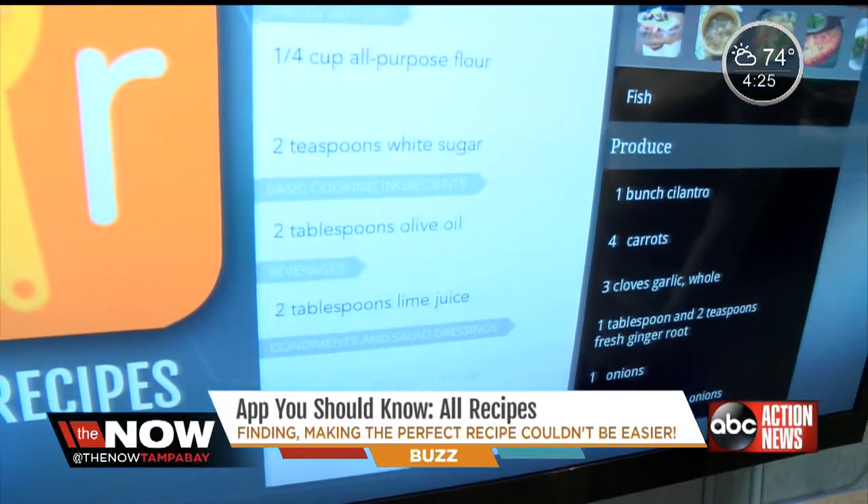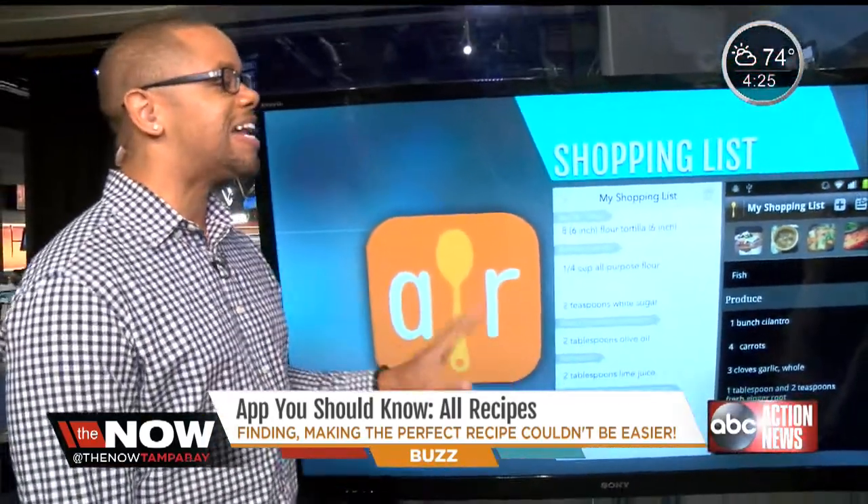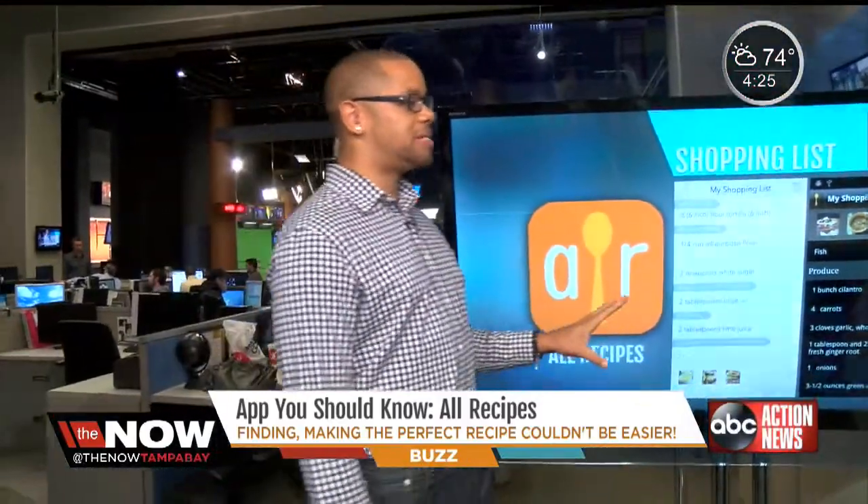And then lastly, when you go to the grocery store and you need to buy something for a recipe, it gives you a shopping list for your specific recipe. It's called Allrecipes from allrecipes.com.